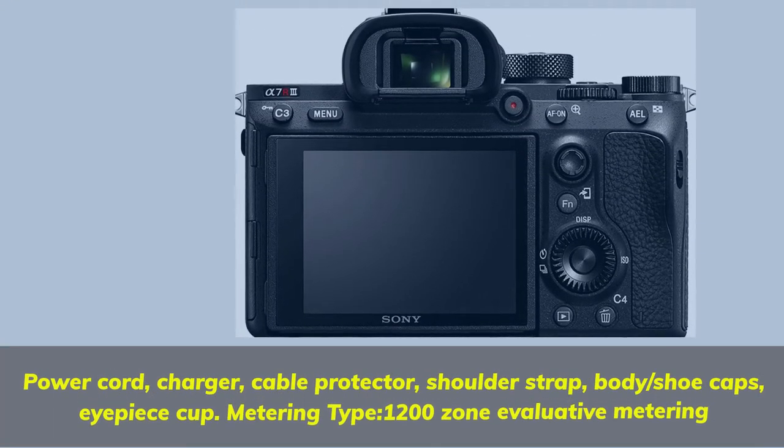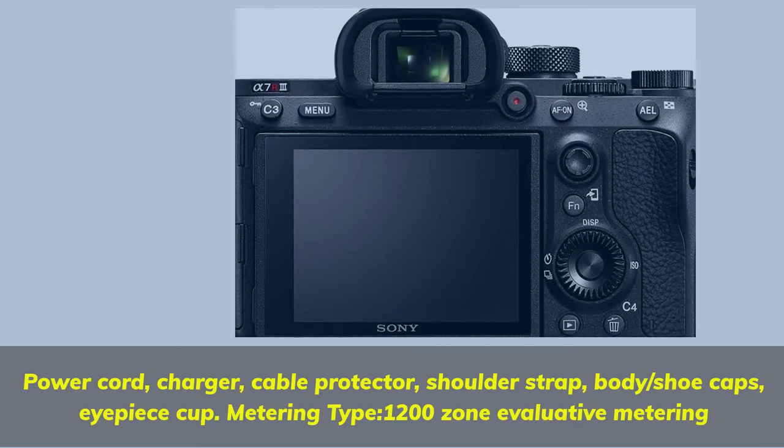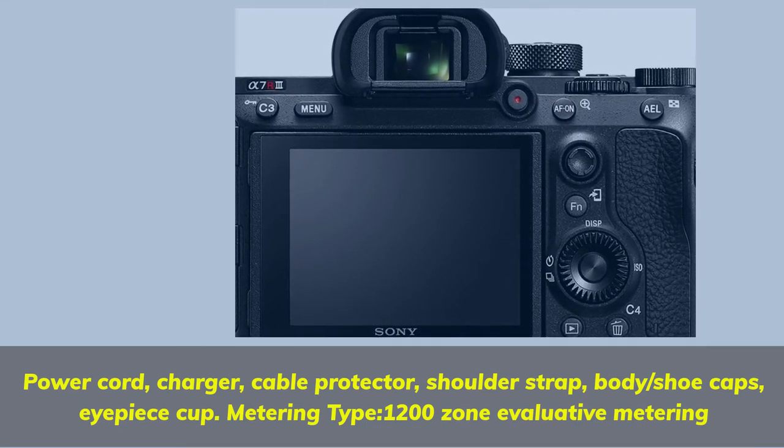Included accessories: power cord, charger, cable protector, shoulder strap, body/shoe caps, eyepiece cup. Metering type: 1200-zone evaluative metering.